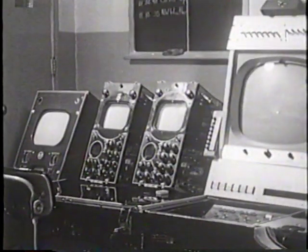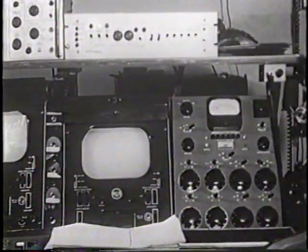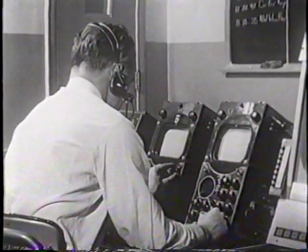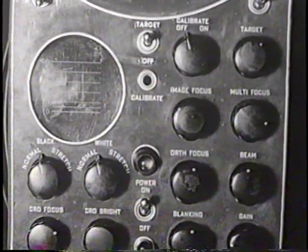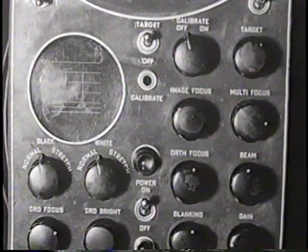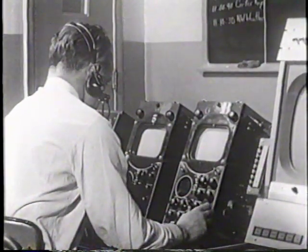Located along this control desk are all of the camera control units. These control units supply the necessary power, operating voltages, and synchronizing signals to all of the cameras in the studios. The video engineer operates these units, and by remote control from this position, he is able to make adjustments of beam current, target voltage, beam focusing, setup, gain, and others on the cameras in the studios. It is his job to work with the cameraman and keep all of the cameras operating properly and producing good, sharp pictures. On the screen, he is able to see exactly what the camera is producing, and he can also observe an oscilloscope display of the video signal.